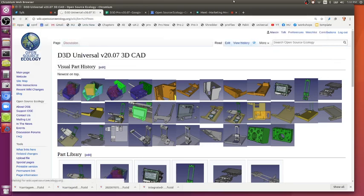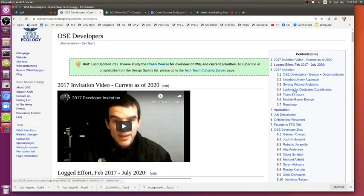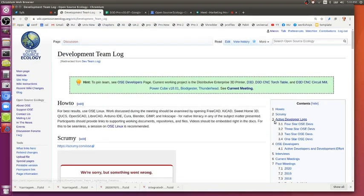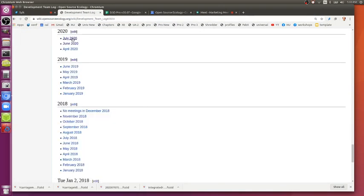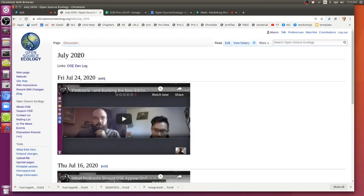There is a lot of diversity in the market, and right now what I'm trying to do is figure out where 3D printers are discussed outside of the hobbyist community. There are a lot of people on YouTube who talk about this.